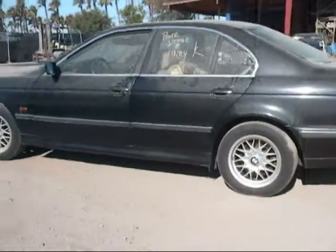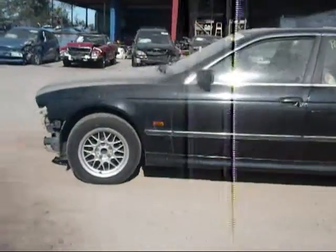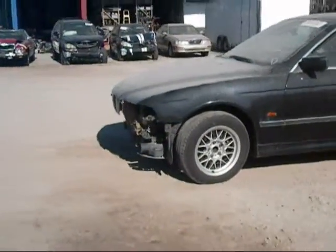The rear driver side fender is in good condition. The rear driver side door is good. The driver side door is good as well. And the driver side fender is in good condition.